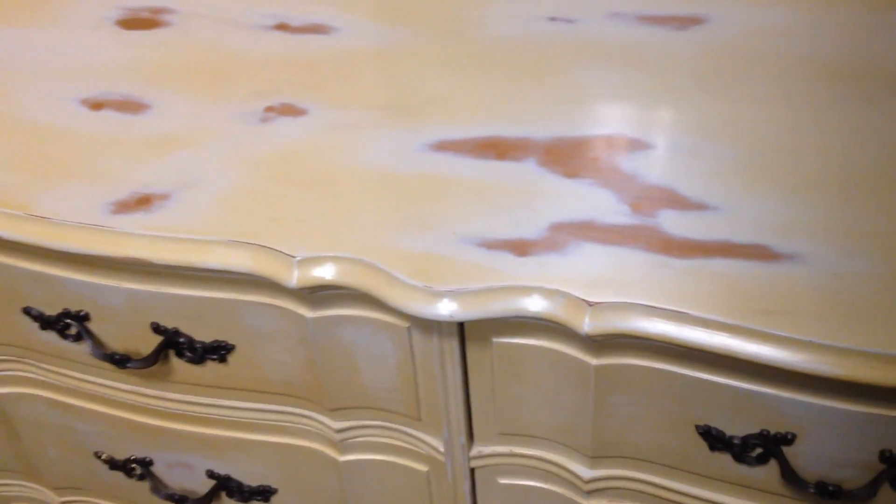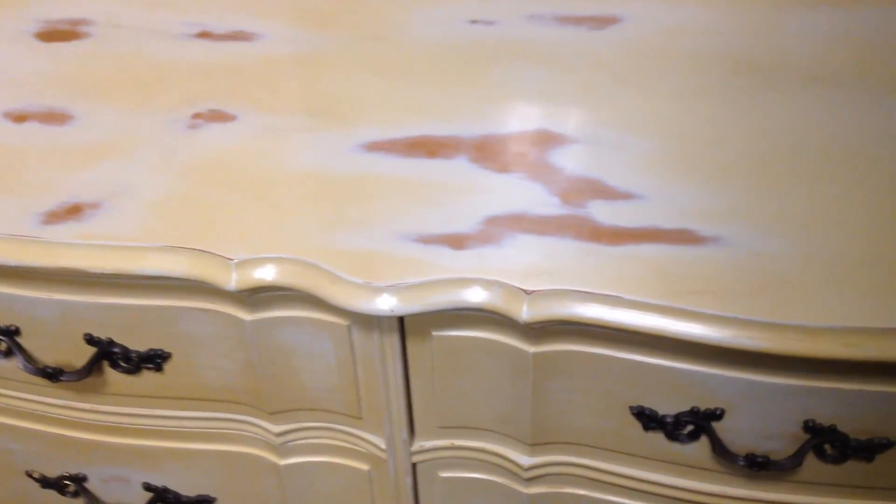The nice thing about this is it's a Malcolm dresser. If you know anything about Malcolm, they're a manufacturer that was based in Ontario — Concord, to be precise. This is a solid walnut dresser, and that just adds to the stability. You won't get any warping or anything like that with walnut. All they would use is kiln-dried wood, which is very stable and functions well.